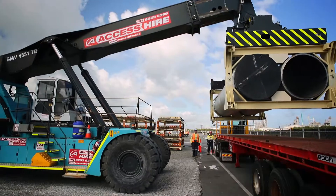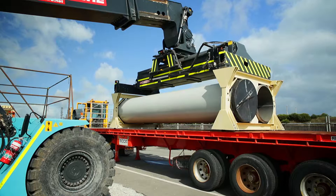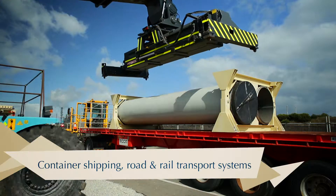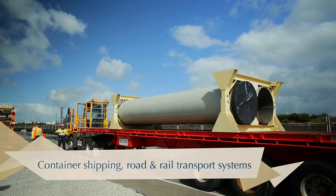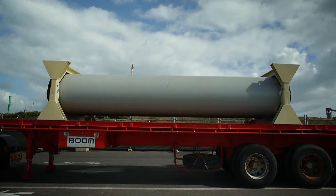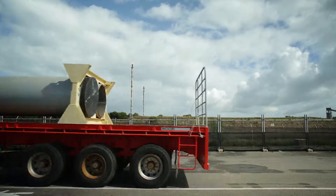Each PILS clamp fits into the 20-foot ISO container footprint, enabling integration into existing logistics systems. PILS provide enhanced protection to the pipe and weld face during transit.